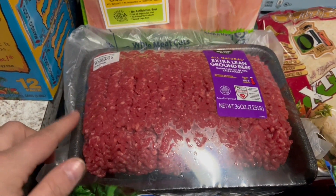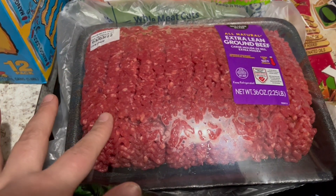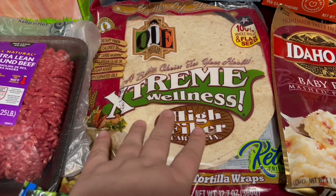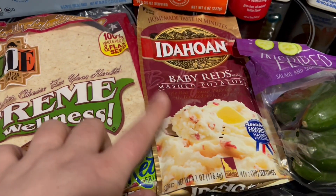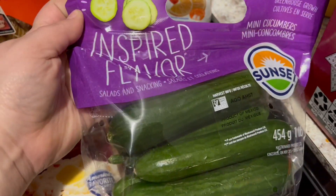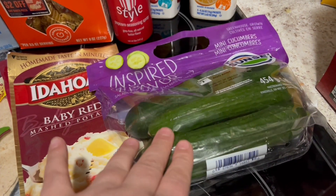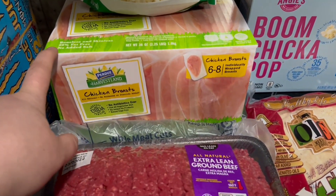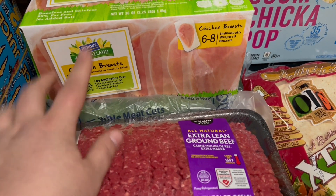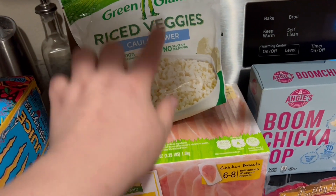I also got two and a quarter pounds of extra lean ground beef for some recipes. The Extreme Wellness tortillas — I'm going to be making a recipe and actually filming it, so you'll see that. I got some baby reds for mashed potatoes, a bag of little mini cucumbers — this is for a lunch meal prep that I'm also going to be filming. I got chicken breasts, six to eight individually wrapped; they come in this box, which I hadn't seen before. I usually get the bag. I also got some riced cauliflower for a dinner recipe.